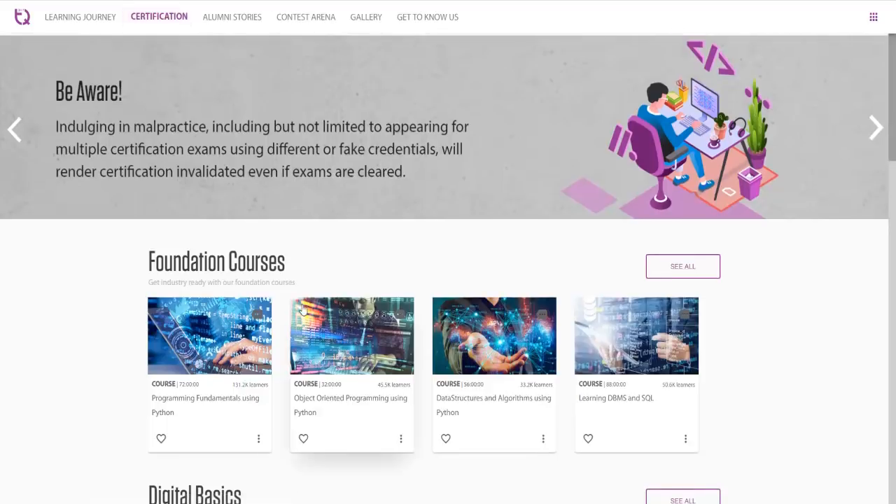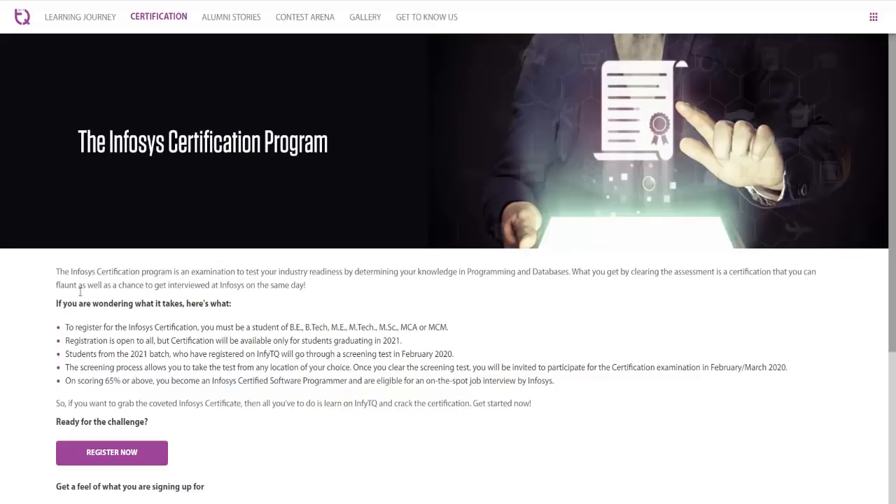First, clicking on certification — this is the Infosys certification program page where you have to register. To register you must be a student of BE, BTech, ME, MSc, MCA or MCM. Registration is open to all but certification will only be available for students graduating in 2021. You will face a screening test in February 2020, which allows you to take the test from any location of your choice. Once you clear the screening test you will be invited for the certification examination in February or March 2020. On scoring 65% or above you become an Infosys certified software programmer and are eligible for an on-the-spot job interview by Infosys.